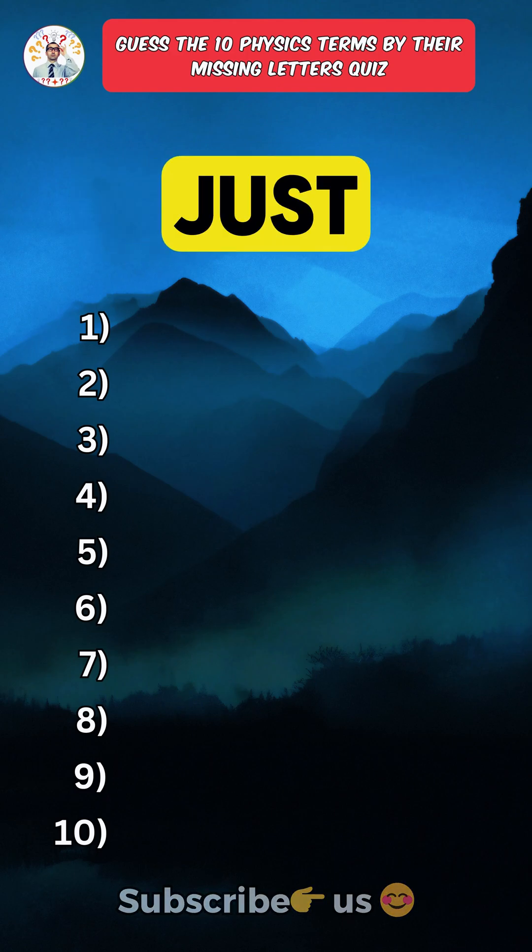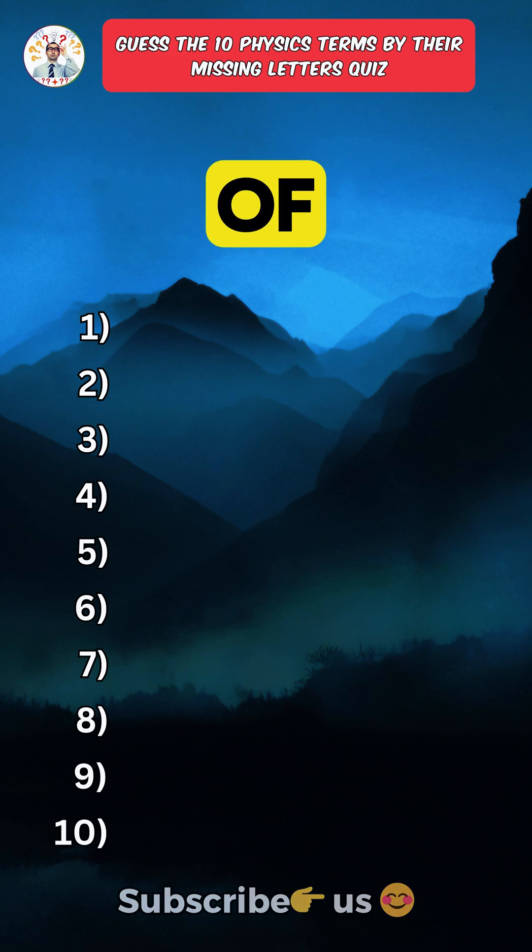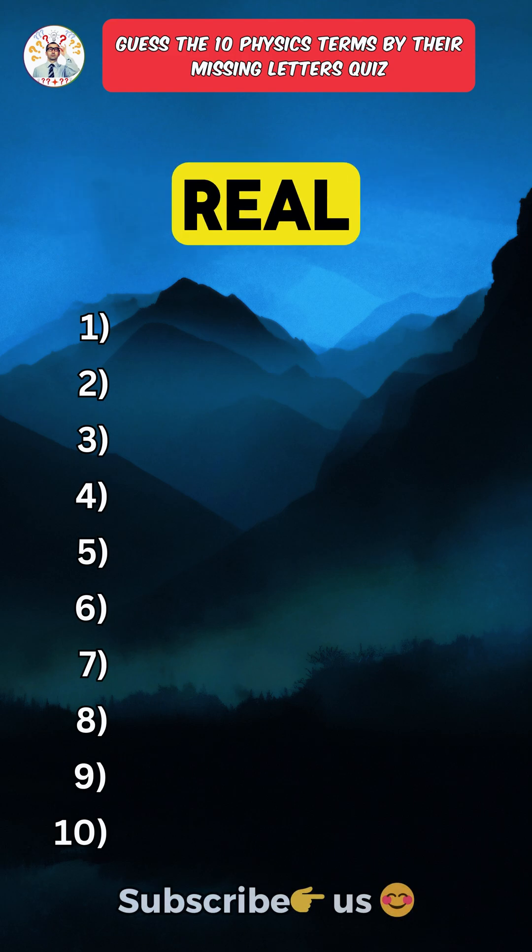Can you name these 10 physics terms just from their missing letters? Only a physics master can get 10 out of 10. Question 7 is where the real test begins.